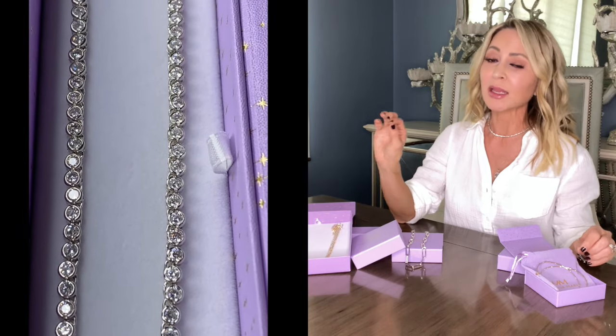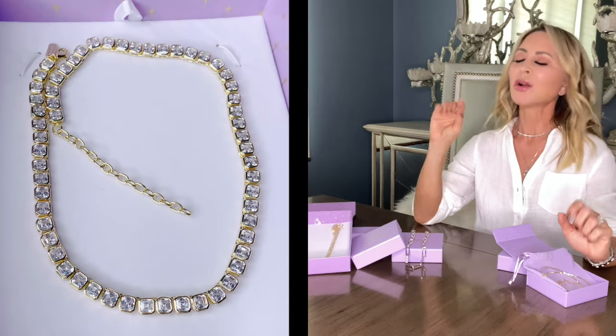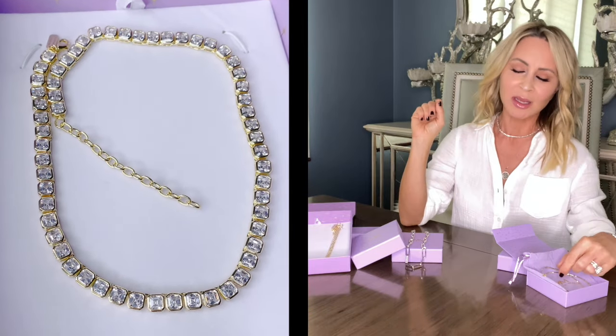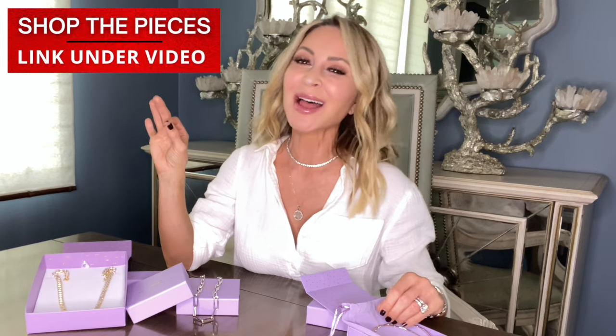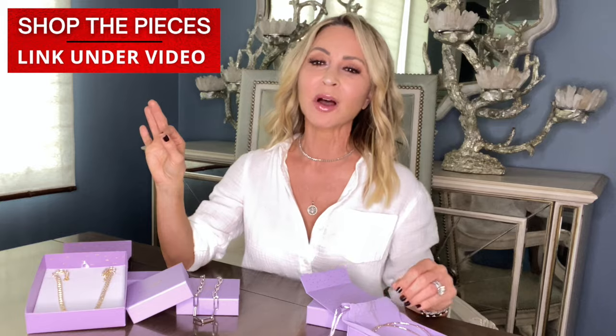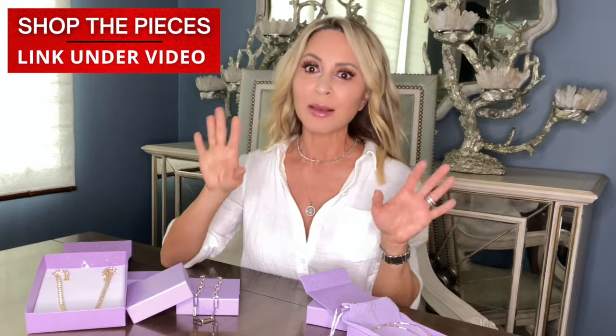Most all of it is 18 karat gold or silver plated. Costume jewelry can look really cheap, it can look really fake, and honestly that to me is just a waste of time and money. This is not. This is high quality jewelry — I'm wearing a couple of her pieces now. So whether you're looking for a few pieces for yourself or a few pieces to gift over the holidays, let me show you what I bought and what I love.